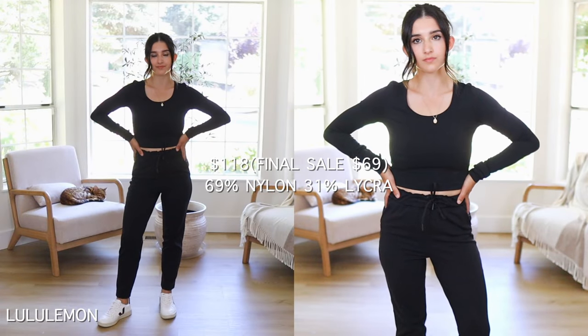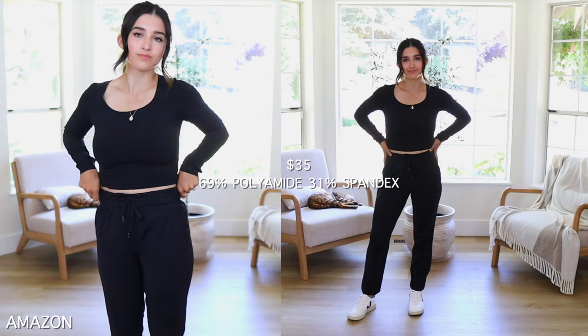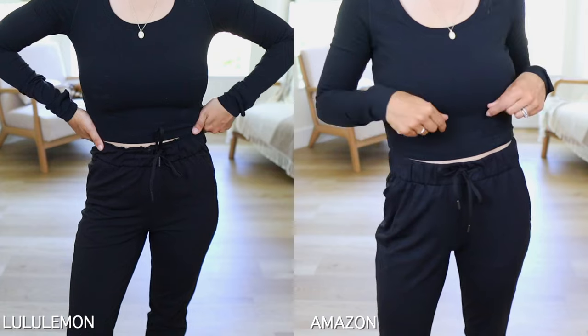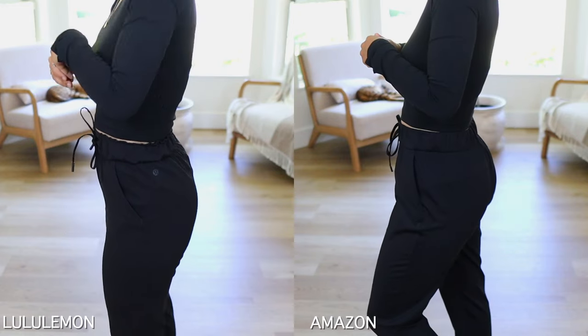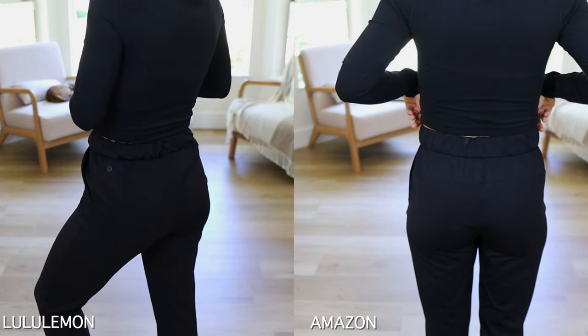Last but not least, I'm comparing the Lululemon straight jogger pant to an Amazon version. The Lulu version retails for $118 but is on final sale for $69. The Amazon version retails for $35 and comes in many more colors. The Amazon version is 69% polyamide and 31% spandex, and the materials feel shockingly similar. Looking at the waistband, the Lululemon one has more of a scrunchy look, while the Amazon version doesn't look as scrunchy. The stitching and line placement are slightly different, but the material is seriously the same — very smooth and stretchy.